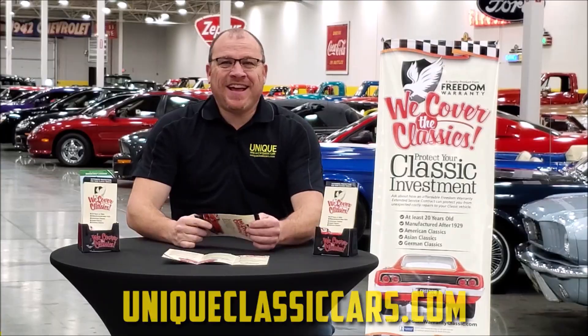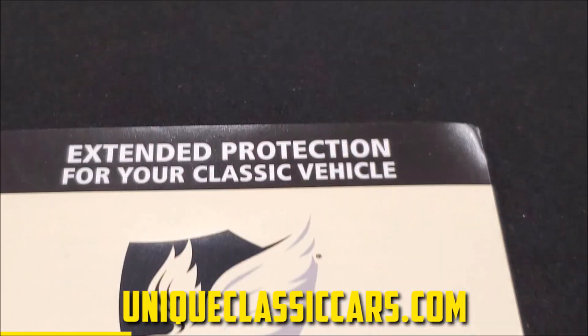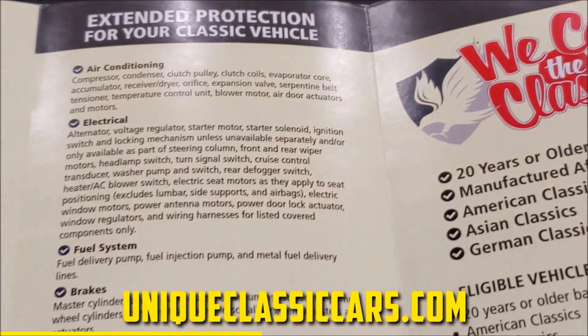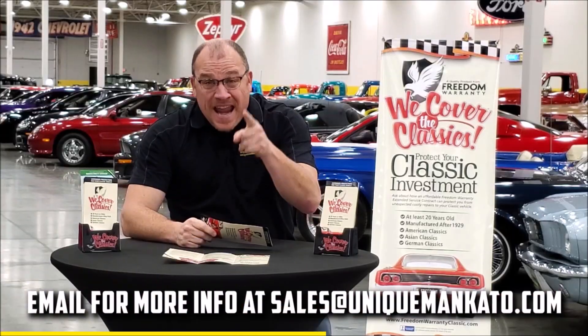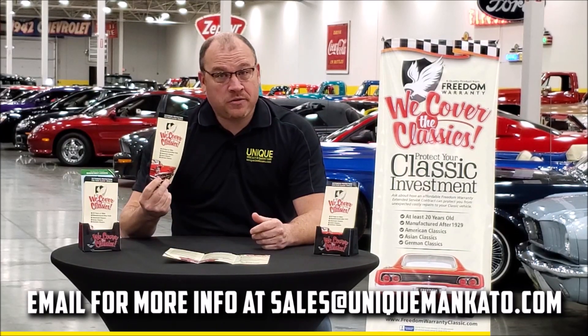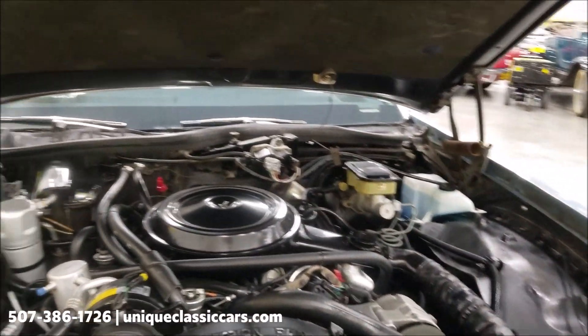Did you know this car qualifies for an extended warranty? It's just like the one you get at your new car dealership except it covers your classic car — covers all the major components like engine, transmission, and drivetrain, and you can get coverage up to 10 years. Repairs aren't cheap; these extended warranties are a no-brainer. Contact us for a quote on this car today.